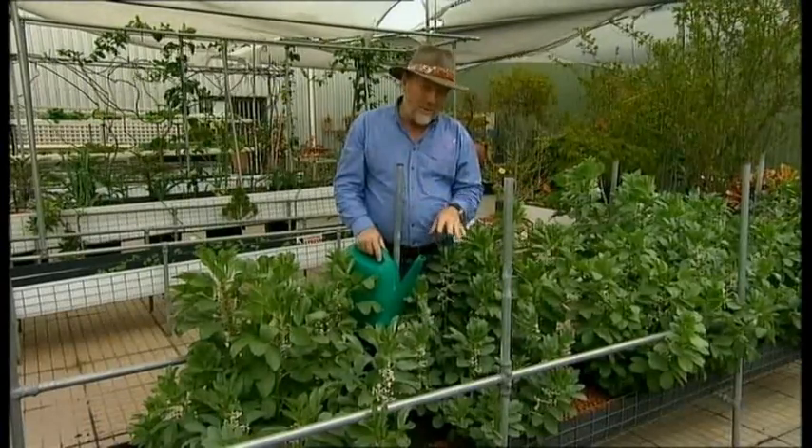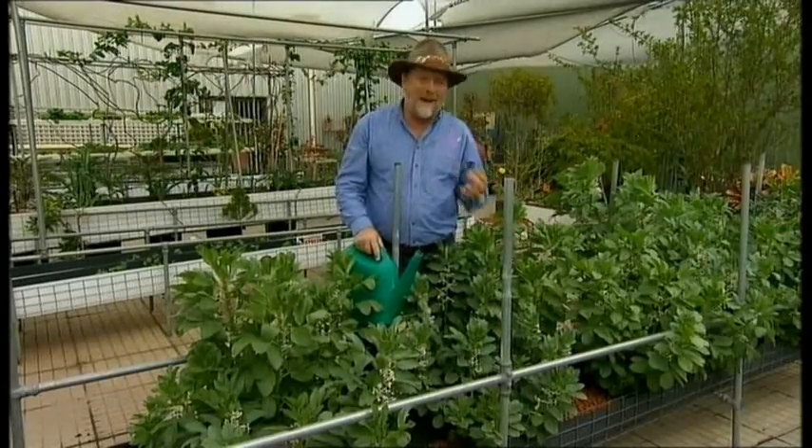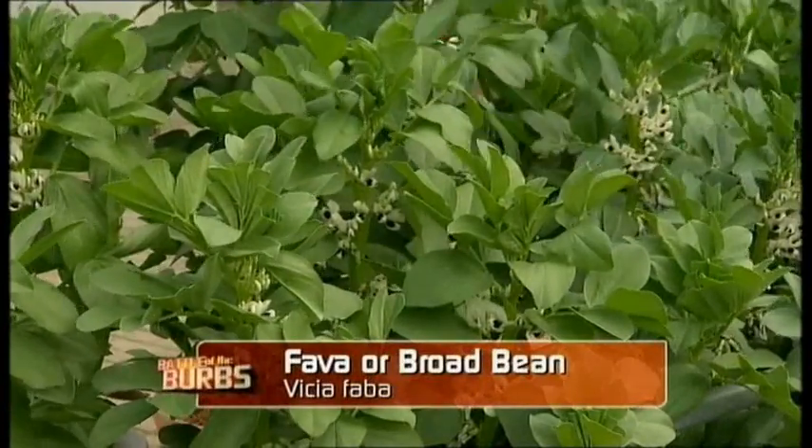Now why would you grow using this method? Well, just look at these plants. They're lush, they're pumping, short and stumpy and lots of flowers. So they're going to be very productive. But it's also incredibly water-wise.